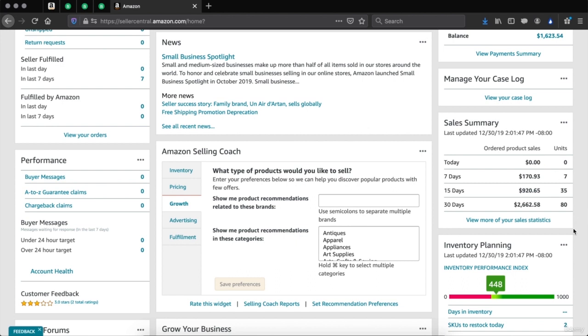On this specific account, in the last 30 days there was $2,662 in sales. You can click 'view more of your sales statistics' to see the last 2 or 3 months. This account has a very healthy 80 orders and $2,600 within the last 30 days — I believe this is a $20,000 account. This being one of our more basic accounts, you can see this is already what someone would make at a very high paying job.